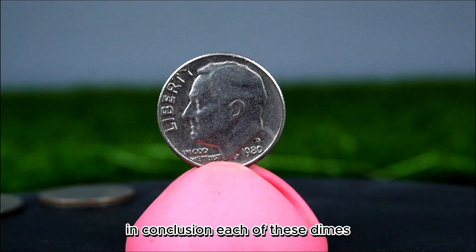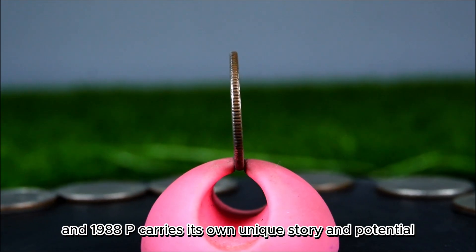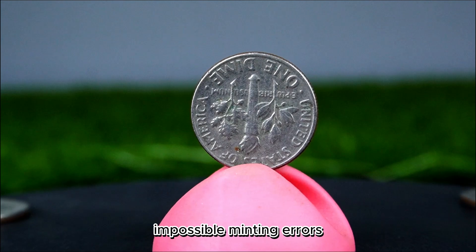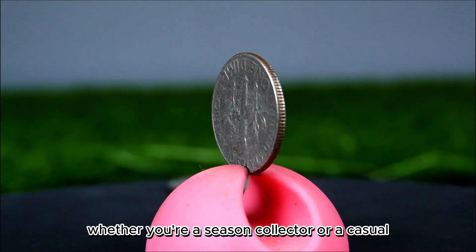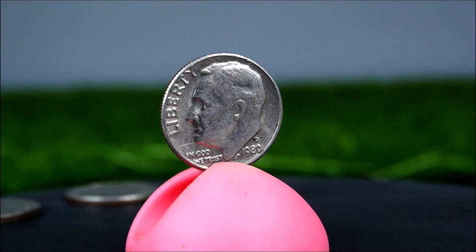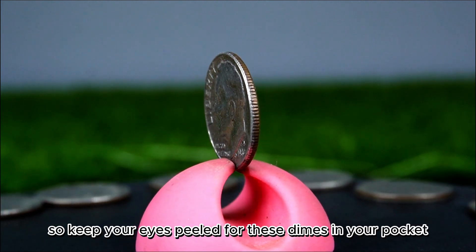In conclusion, each of these dimes — 1971, 1977, 1978, 1979, 1984 P, 1986 P, and 1988 P — carries its own unique story and potential for collectors. While they may not be rare due to their high mintage, their historical context, design, and possible minting errors make them intriguing pieces of U.S. currency. Whether you're a seasoned collector or a casual enthusiast, taking the time to explore these coins can lead to a deeper appreciation for their value and significance. The world of coin collecting offers endless opportunities to connect with history and discover hidden treasures, so keep your eyes peeled for these dimes in your pocket change.